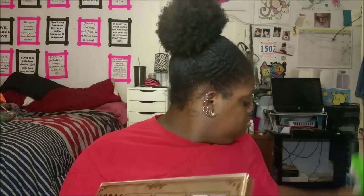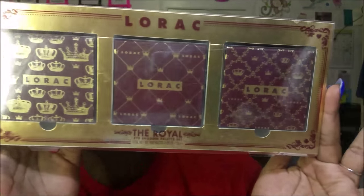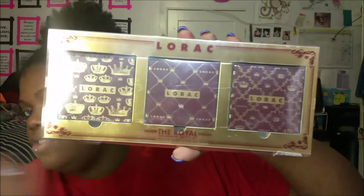We'll do Nordstrom Rack and then Sephora and MAC. I got one thing from Nordstrom Rack — the Lorac Royal eyeshadow palette collection. This came out during Christmas with the Mega Pro. It's three different eyeshadow palettes in a velvety royalty collection. It was $35 but half off, so 17 bucks at Nordstrom Rack for three Lorac palettes — great deal, y'all know I love Lorac.